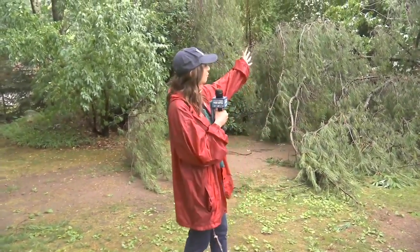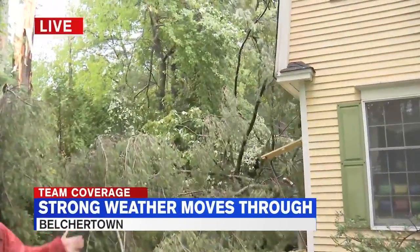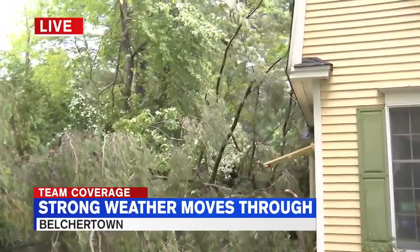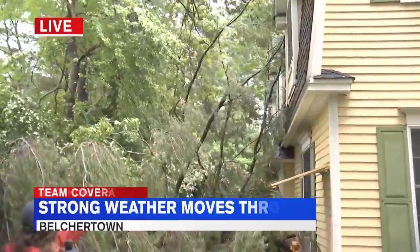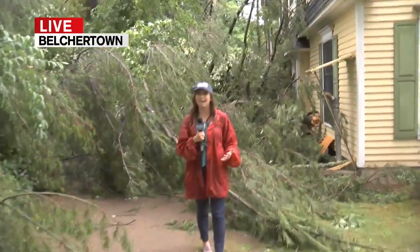This Belchertown family is out for the night as they've been told that this house is not structurally safe for them to live in. You can see this is what this Boardman Street house looks like from the outside. But it's rare that we get a chance to look at what this kind of storm damage looks like from the inside of a home.